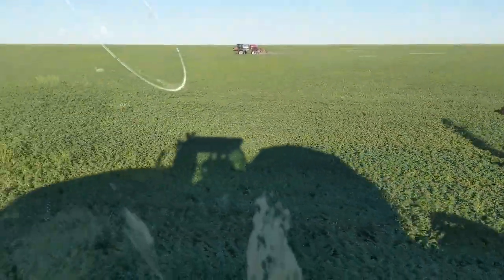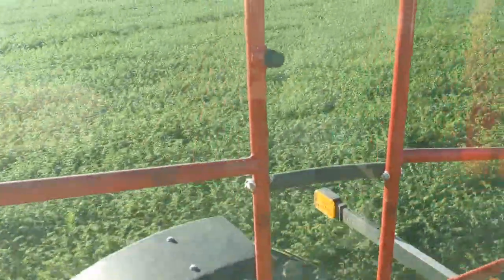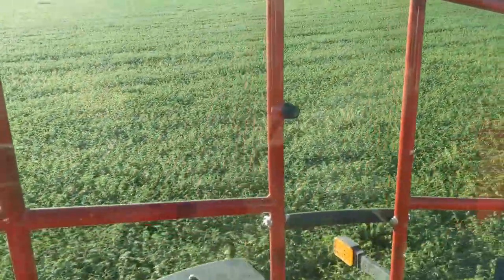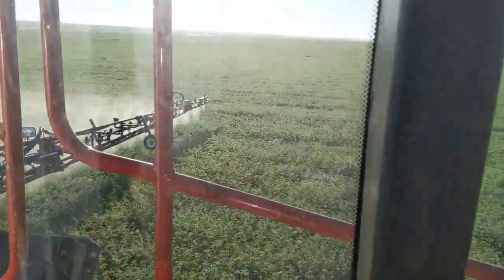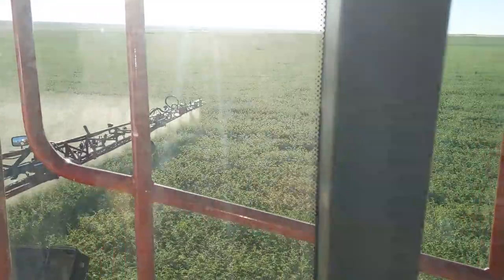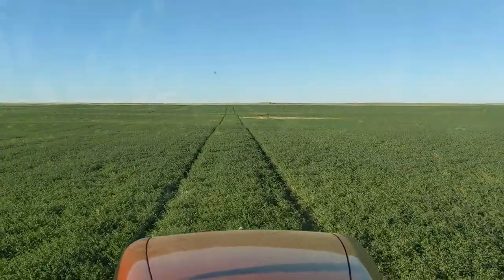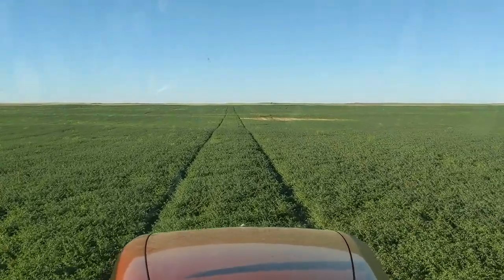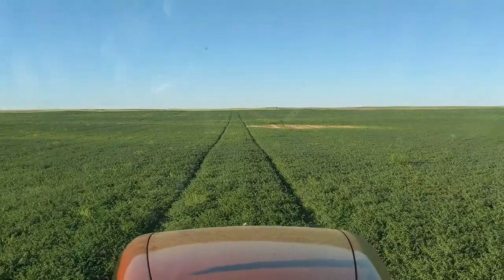These chickpeas are quite wet. If you were to look down at the tires, they're just soaked - and there wasn't hardly any dew this morning, no dew on the vehicles, very little dew in the grass. But chickpeas pretty much create their own ecosystem and they're always wet, which also adds to their disease pressure.